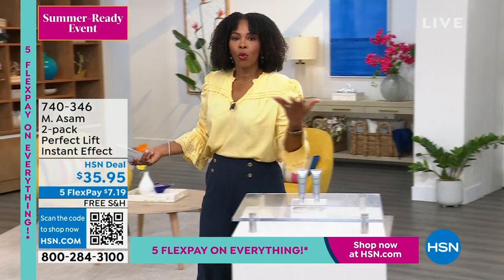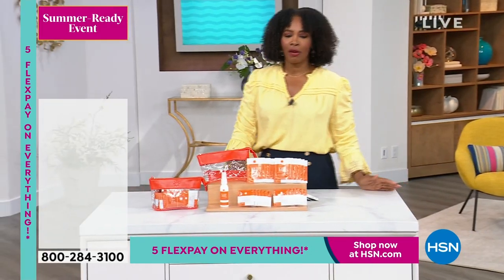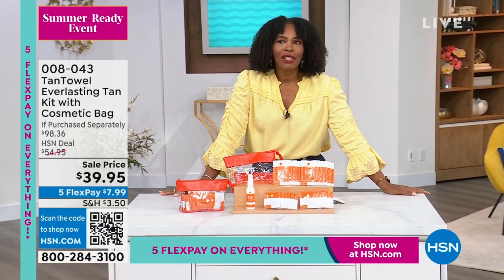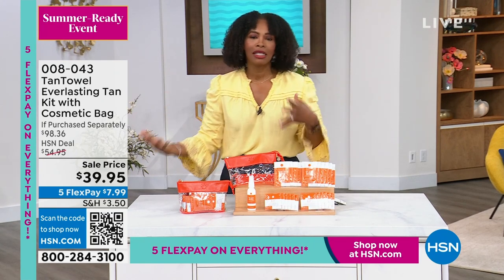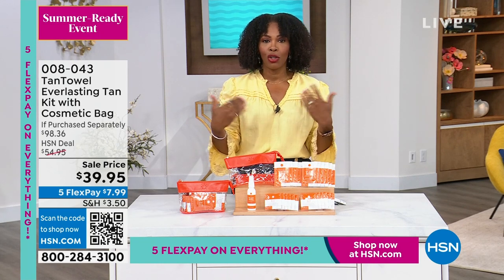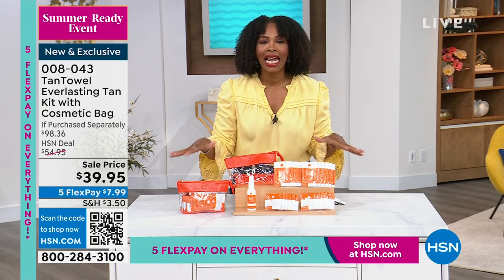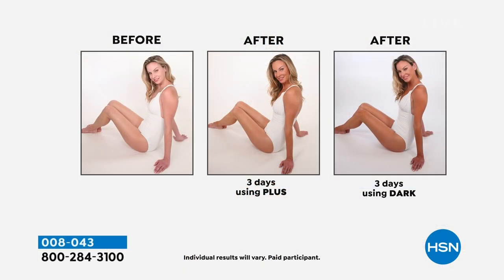When we talk about summer beauty, I think the first thing we all think about is that sun-kissed glow — but we want it without being out in the sun, because we know all the issues that sun exposure can do for our skin. That's where Tan Towel comes in. It's so exciting to have this set back because Tan Towel is the number one sunless tanning product at HSN and has been for 20 years.